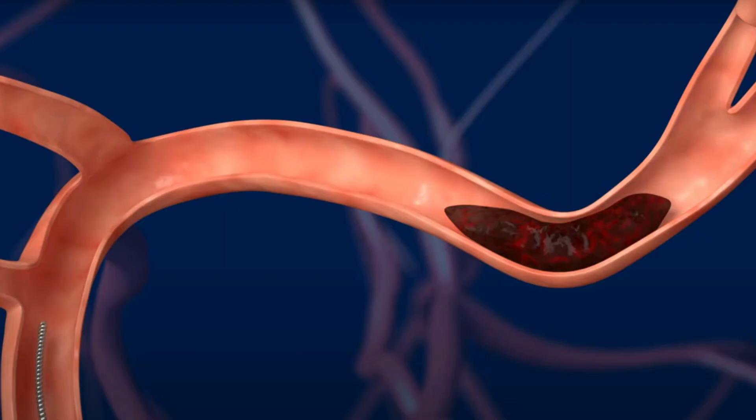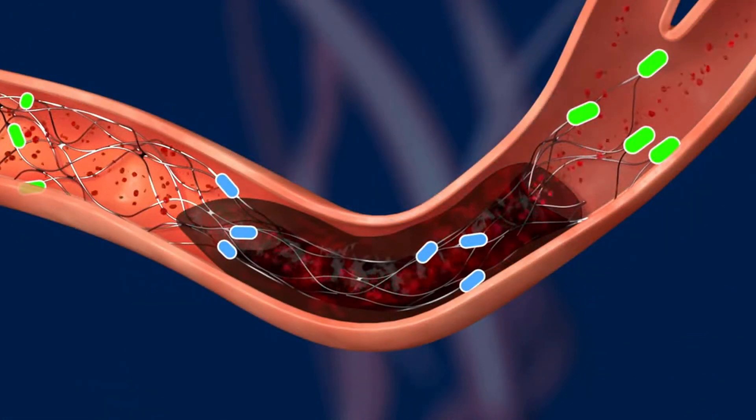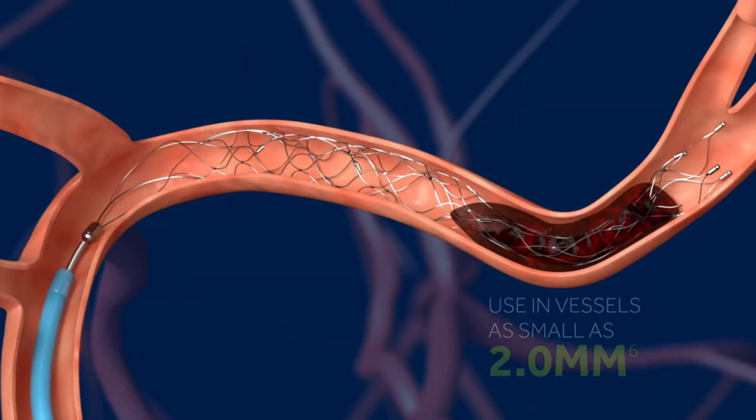There are different types of treatments for stroke. One is a clot-busting medicine, but you have to be within the time window in order to get that medicine. If you wait too long, you are not a candidate for that medicine. Mechanical thrombectomy can be done only within certain time windows as well. So it's very important not to wait and get to the hospital as soon as possible.